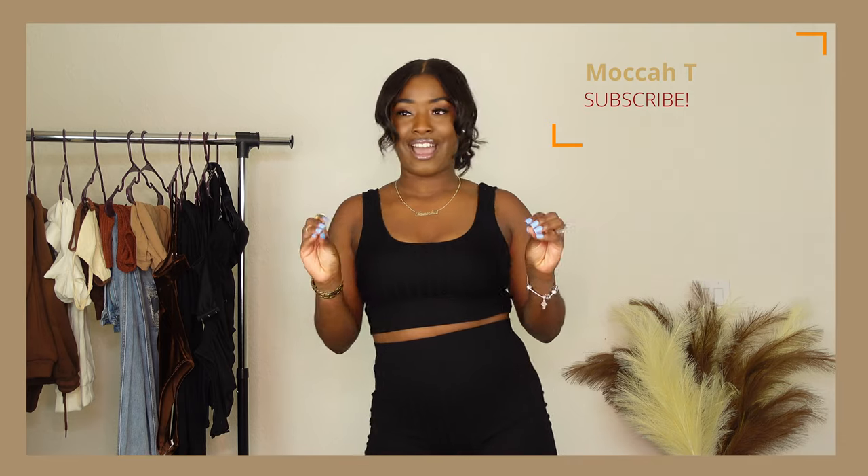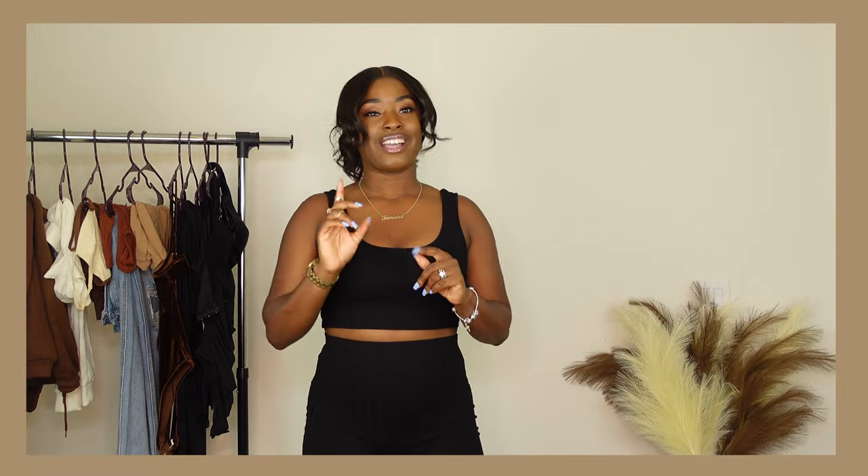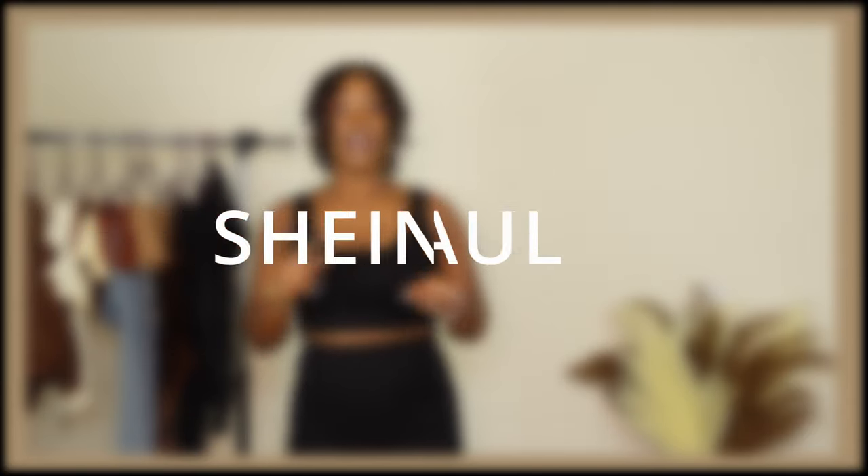Welcome, or welcome back to my channel — I'm your girl Mocha Tea. Today we have the long-awaited haul. I know it's been a long time coming, so today we're finally putting together a Shein basics haul just for you guys. Before we hop into all the niceness and the try-on, make sure to like, subscribe, comment, hit that notification bell, and stick around.